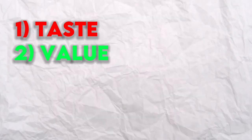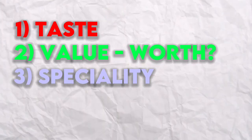The first category is taste. The second one is value — like, is the quality of the chocolate actually worth the price tag? And the third one is speciality, or looks. We'll add all three of these into a total point, and the winner will be announced at the end of the video.